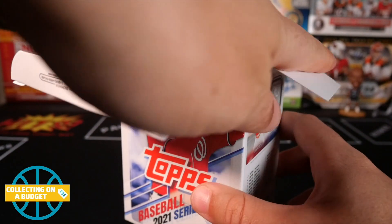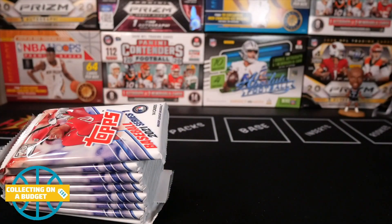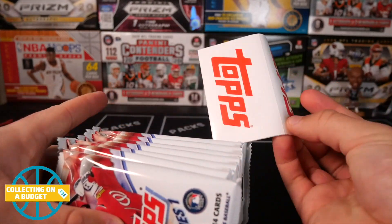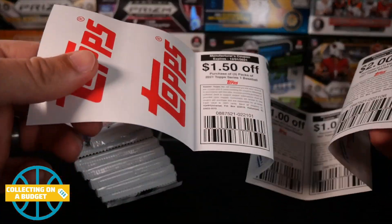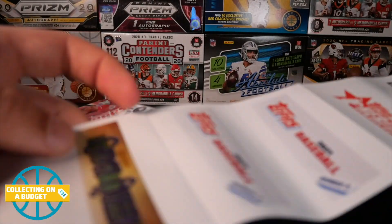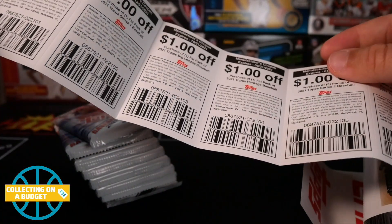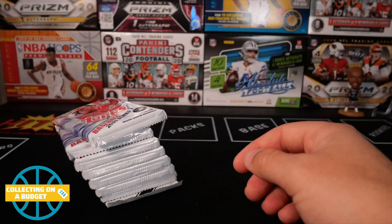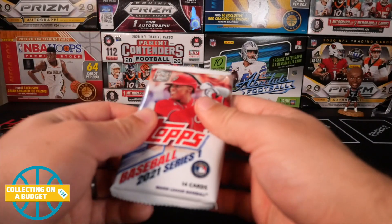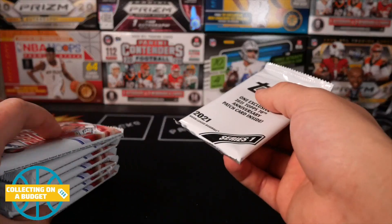While I'm opening this, if you guys don't mind hitting the like button on this video and subscribe to the channel, I would really appreciate that. There we go — 2021 is officially off. We got some coupons, which is dope. Are these stickers on the ends? Coupons for something off of Series Two stickers, Big League, $1.50 off of more Series One. That's cool. I might use that. 14 cards per pack.